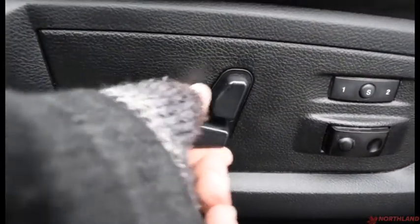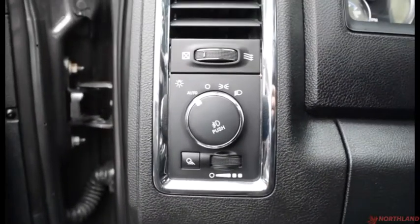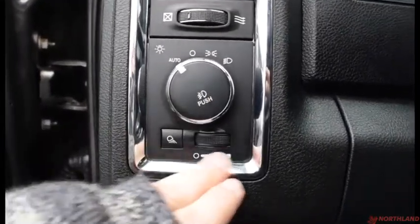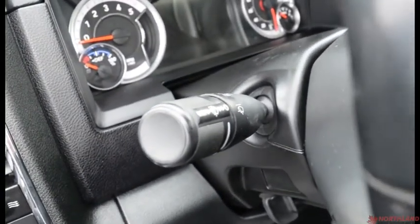You do also have the controls on the seat for backward and forward, tilt, lumbar support, and your seat memory. Up here we have the controls for our lights: auto, off, daytime running lights, and low beams, as well as the fog lights if you press them in, and your in-cabin light control. Then up here we have the control for the high beams, turning signals, and windshield wipers.